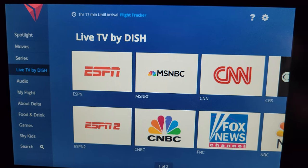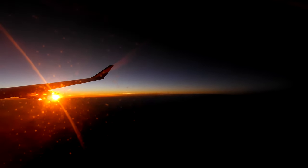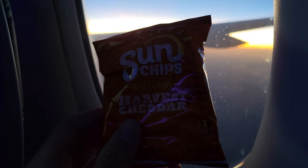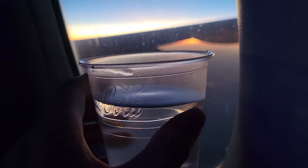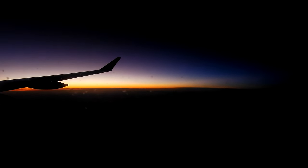After looking through the IFE system, I sat back and enjoyed the setting sun. About an hour before landing, the Delta crew offered a fitting snack to a stunning backdrop — Sun chips, and of course, some water to keep hydrated. I didn't have long, however, as our flight was quickly descending into North Texas.